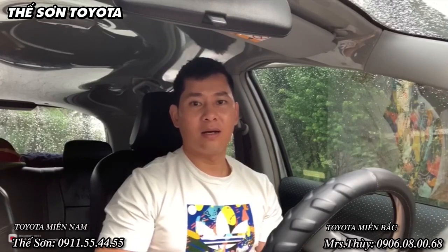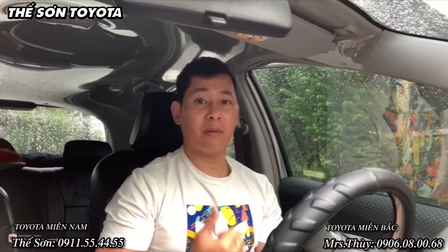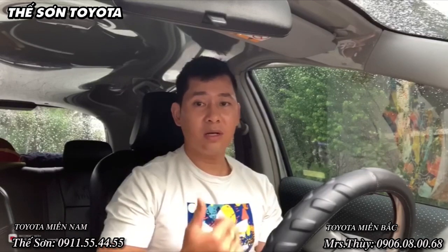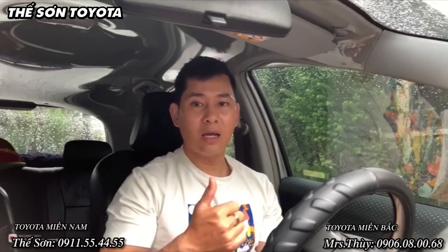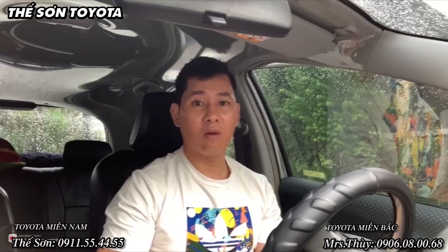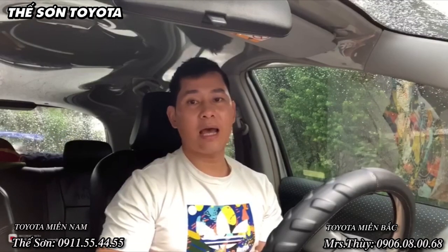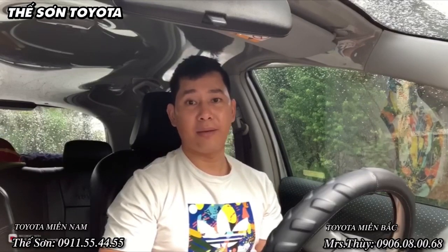Đối với những trường hợp xe đăng ký lần đầu thì khá đơn giản. Bạn chỉ cần tới nói với hãng xe mà bạn đang định mua, trước khi bấm biển số là đăng ký hai biển số dài. Thì bộ phận đăng ký xe trước khi bấm số sẽ tới phòng cảnh sát giao thông đường bộ và đăng ký cho bạn luôn. Thời gian nhận biển số dài khoảng tầm 15 đến 30 ngày.